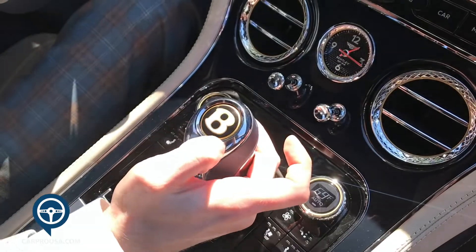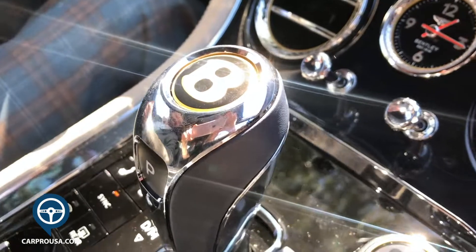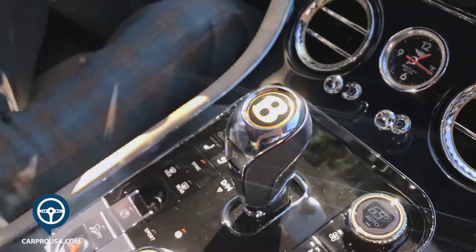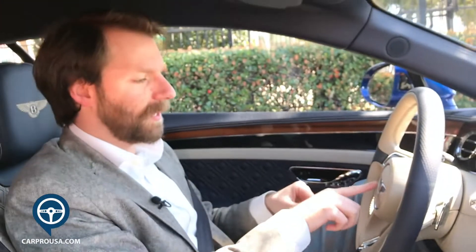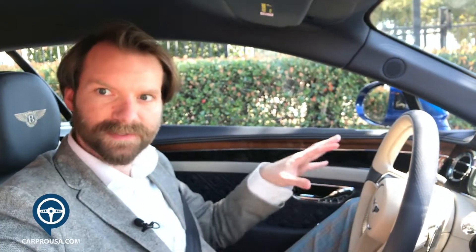This being the centenary edition, we are celebrating 100 years as of 2019, so we do have a little gold trim around the B. Every centennial edition car will have gold around every B on the car — outside, inside, everywhere.